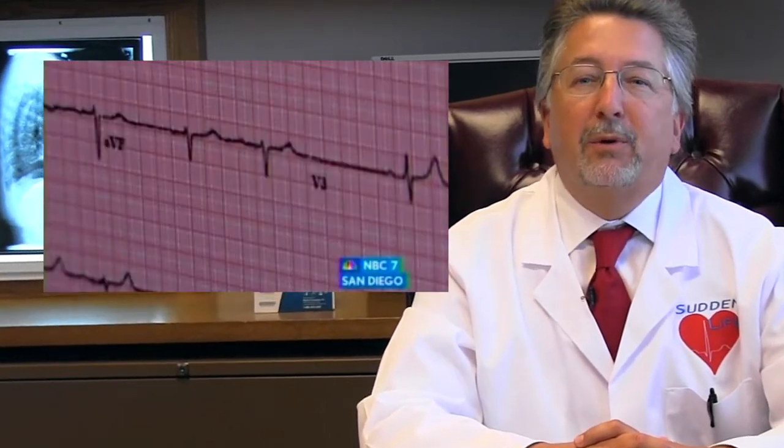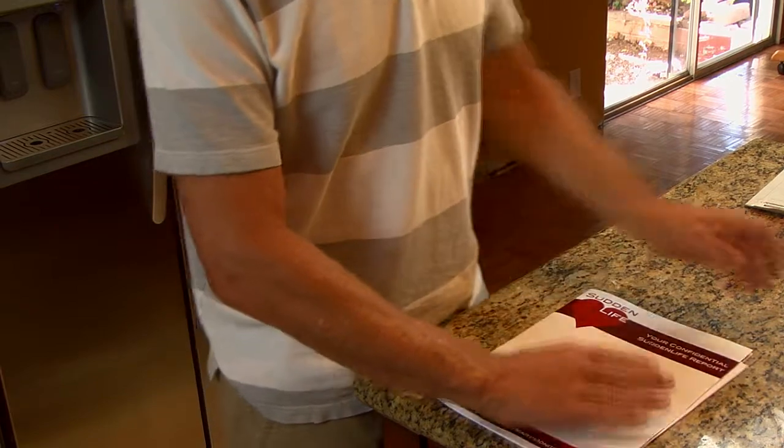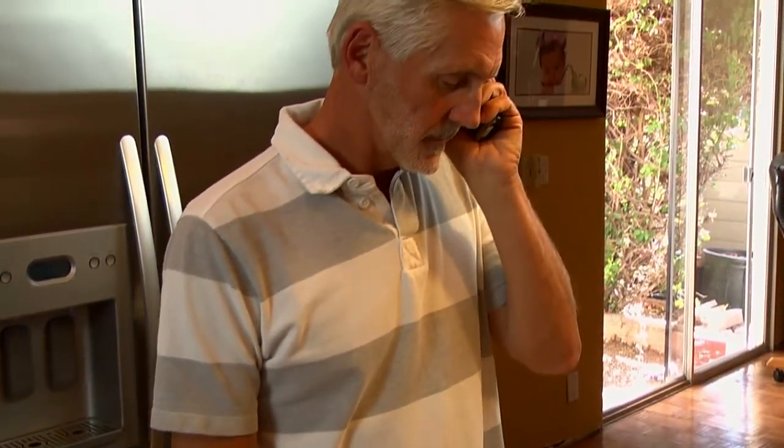Sudden Life is the new way to evaluate heart problems. We provide reliable information for use by you and your physician. Sudden Life allows you to take back control of your health care. Please proceed to our brief online risk assessment to determine your risk and apply for our heart rhythm recording system. You are well on the way to taking control of your heart care. Sudden Life — bringing heart monitoring to you.